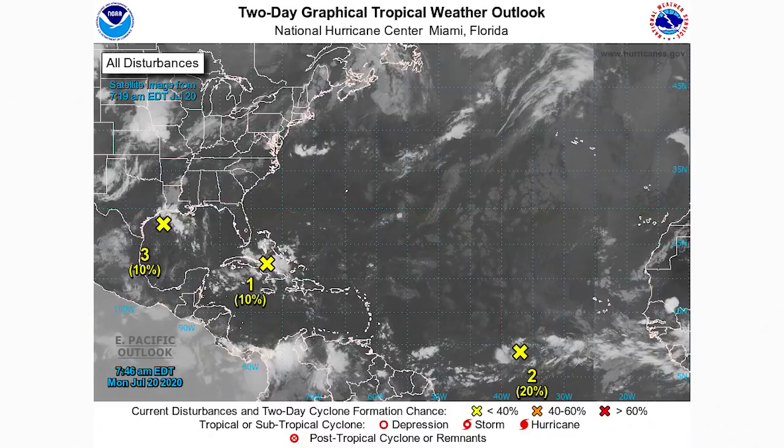Hello everyone, welcome to today's video — we have another tropics update and there is a lot to talk about. Please subscribe if you like weather-related content, share this video with friends, family, and social media, and join our Discord server and Facebook groups. For today's comment of the day: do you think invest 99L will become a hurricane, or will it stay under hurricane status?